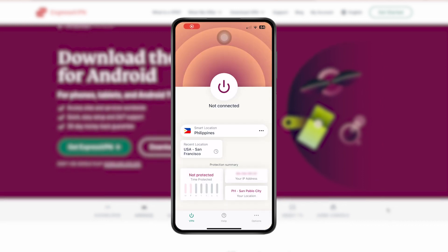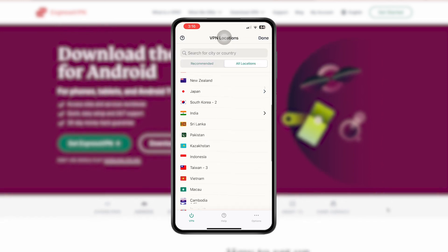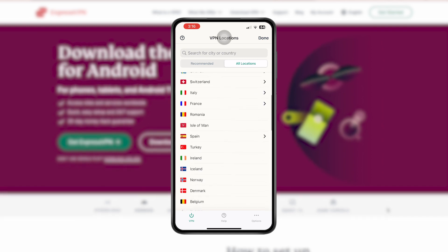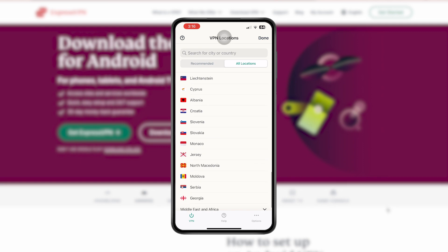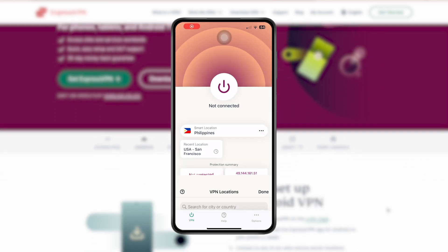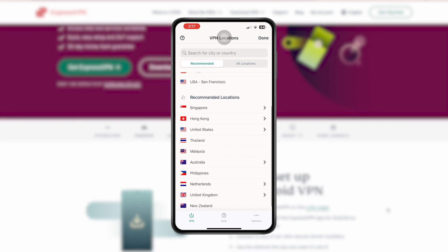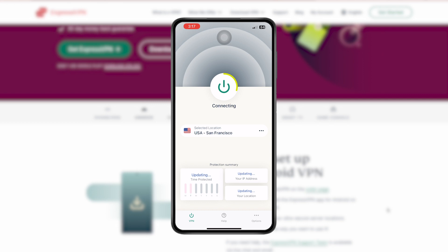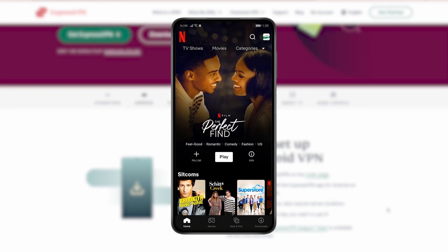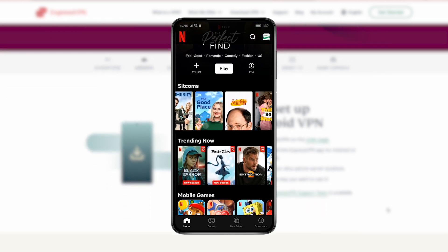You'll see your current IP address and location. Scroll down the list of servers. As you can see, ExpressVPN has numerous servers spread across 94 countries. You can choose from an extensive range of server locations, including the United States, United Kingdom, Australia, and many more. Let's choose a server in the US, click it, and wait for it to connect. Once the app turns green, you can go to the Netflix app and wait for it to reload. There you go — you can now watch your favorite Netflix shows on your Android device even when you're outside the US.